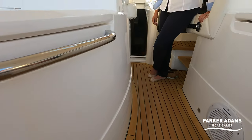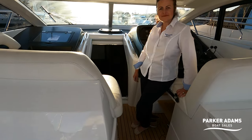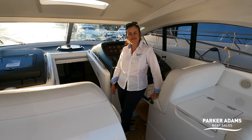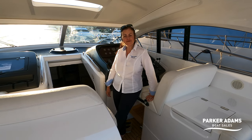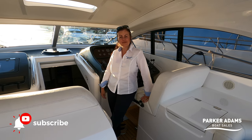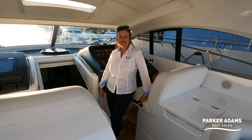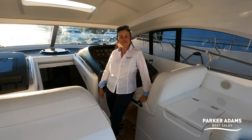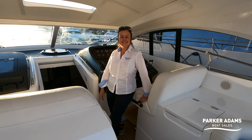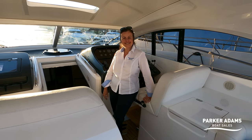That's about it from us. Thank you for joining us on another presentation from Parker Adams Boat Sales. Do like and subscribe to our YouTube channel. For more information on this boat, have a look at our website at parker-adams.co.uk or give us a call. Thanks for watching — see you on the next one!